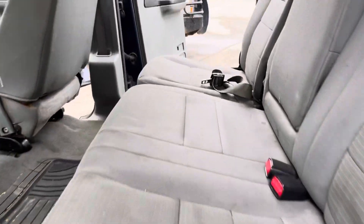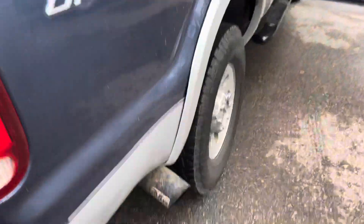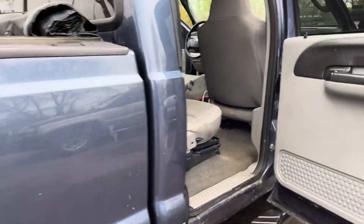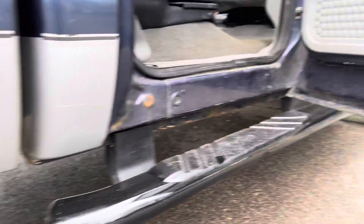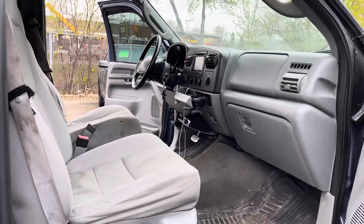The center console is missing, but that's an easy fix. It needs a detail. As far as rust, it's very clean — very minimal, if any. The exhaust sounds pretty nice. Let's take you on a short test drive to show you how the vehicle drives.